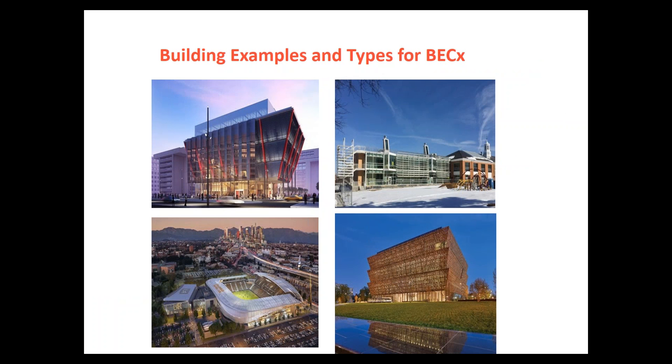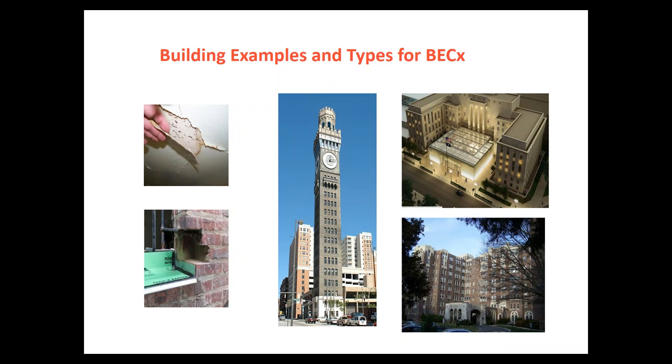We have a wide range of buildings that we can commission — everything from significant museums to stadiums to schools. Some of these are existing infrastructure we're tying into. The school example is an existing brick masonry building with some historic aspects that was receiving a new arm to the building, including solar chimneys for passive ventilation. We can also look at other types of tie-ins to much more historically significant buildings, and everything from upgrading HVAC within these spaces to the impact that may have on enclosure systems.